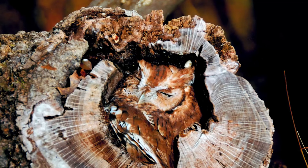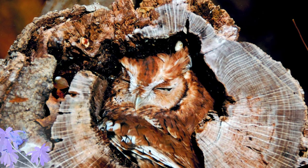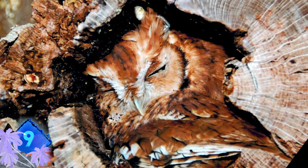Number 9. This sleepy owl has nothing to worry about because of the great spot it chose to take a nap. The beautiful color of its feathers blends in perfectly with the color of the tree trunk surrounding it.